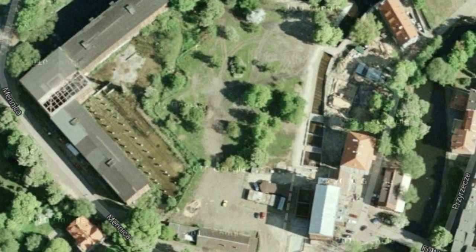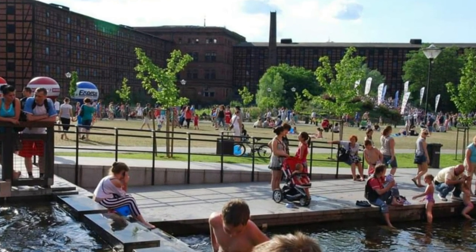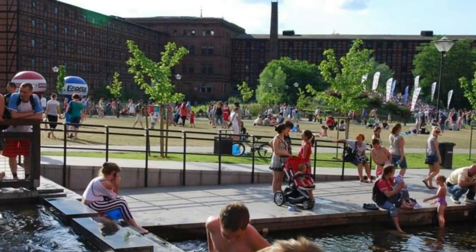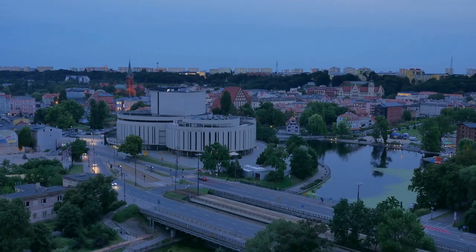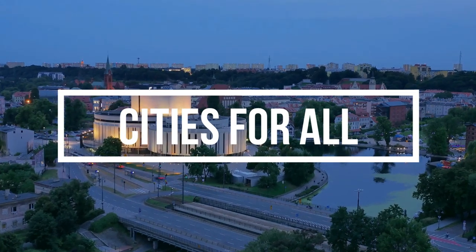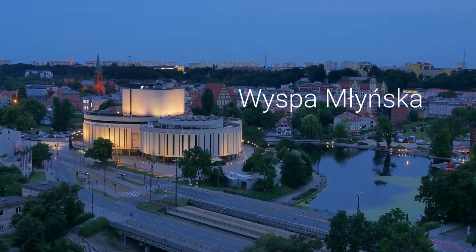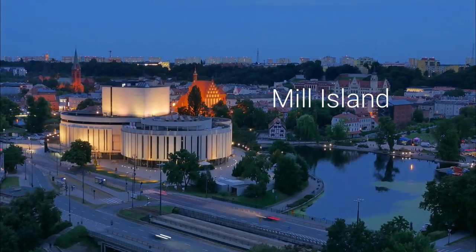How to breathe new life into an abandoned industrial zone, turn it into one of the most popular places for recreation, and even receive the award for best attraction of the year. Hello, this is Cities4All and in this video we are going to travel to Młyńska, or Mill Island, in Bydgoszcz, Poland, to see a nice example of such a transformation.